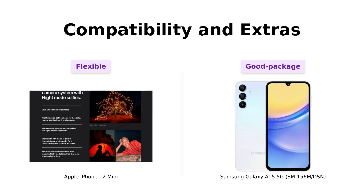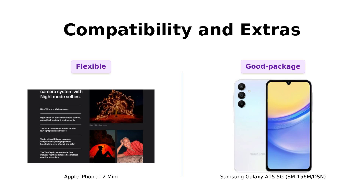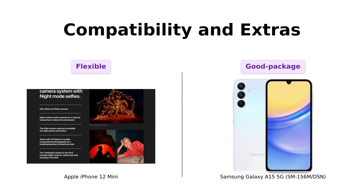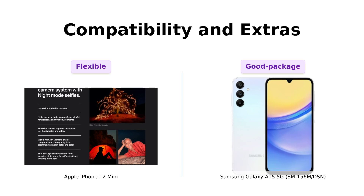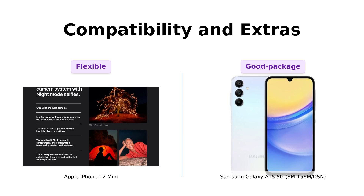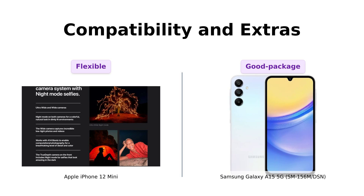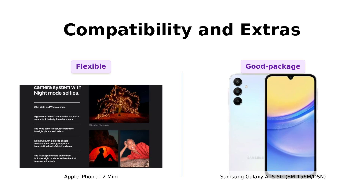Last but not least, compatibility and extras. The iPhone 12 mini is unlocked and works with pretty much any carrier you can think of. Reviewers appreciate the flexibility but note the lack of included accessories. The Galaxy A15 5G is also unlocked and works with most carriers, though it's an international model with no warranty in the US. Reviewers have mentioned issues with the charger, but overall find it a good package. This one's a tie, folks — both companies playing hard to get with the accessories.